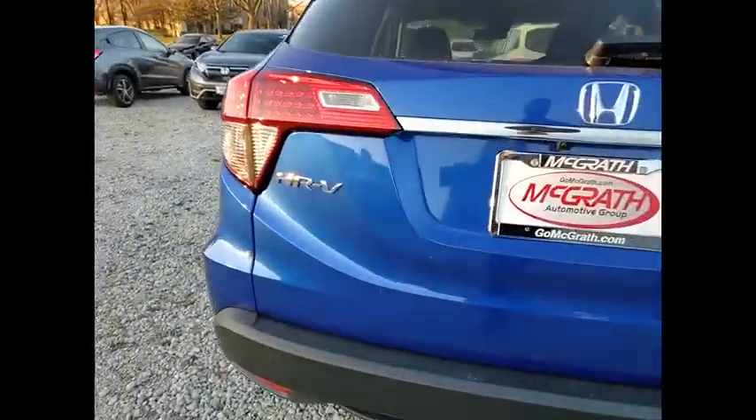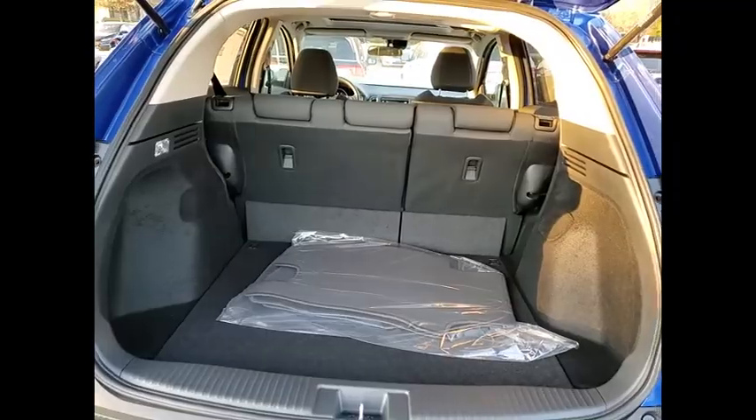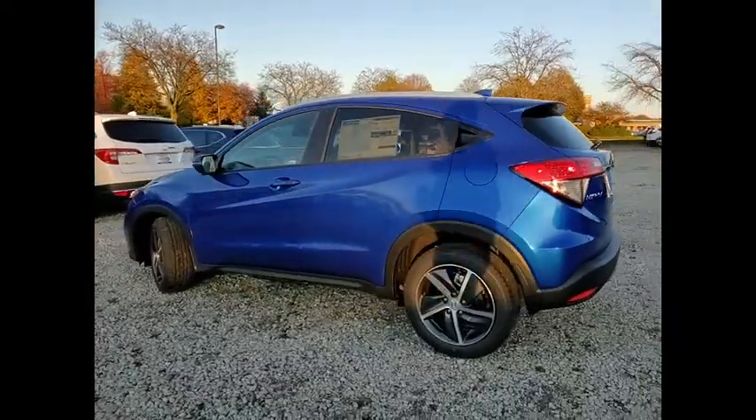Here are some of this vehicle's great options: tire pressure monitor, all-wheel drive, heated mirrors, aluminum wheels, rear spoiler, brake assist, traction control, stability control, daytime running lights, and engine immobilizer.